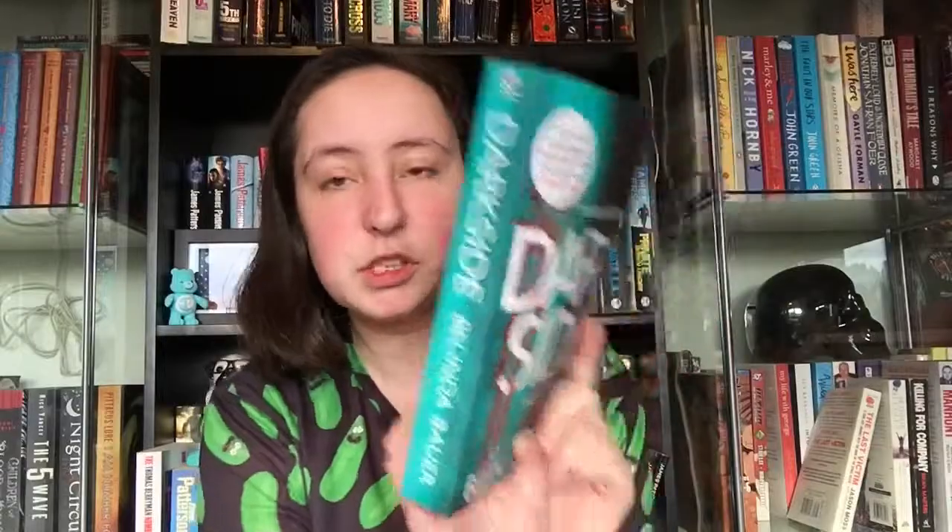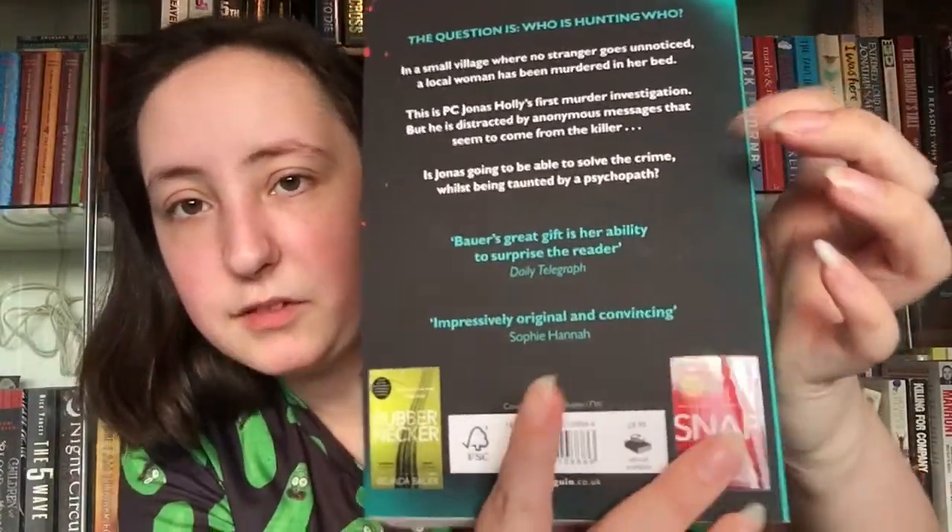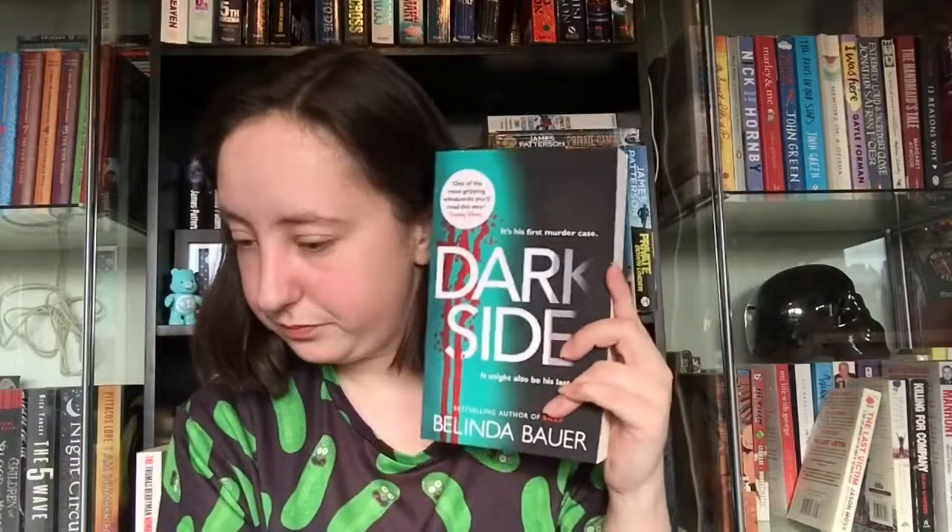That definitely sounds really good. I also have another book by Belinda Bauer called Snap on my thriller crime shelf, so it's going to be great.